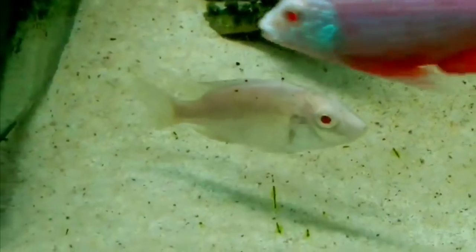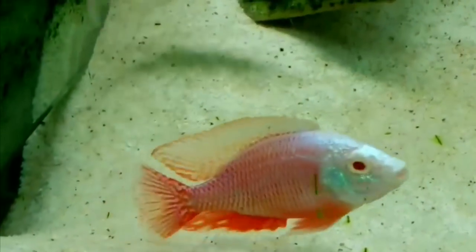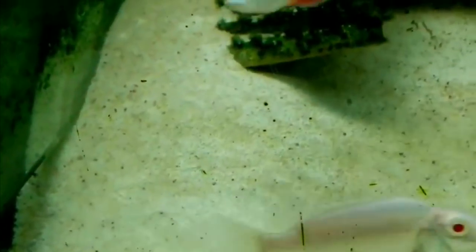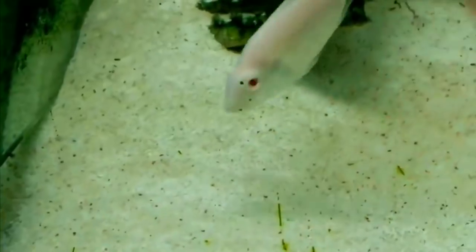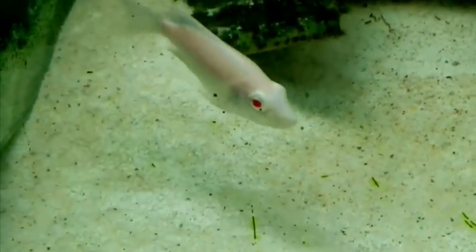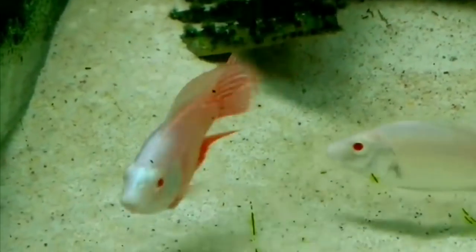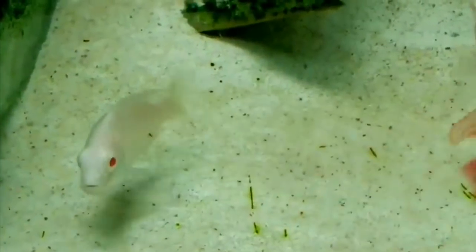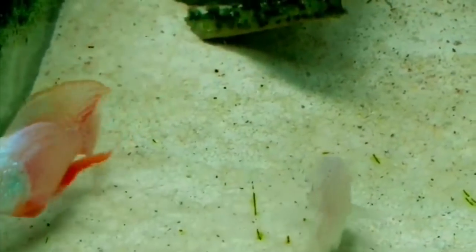This is from my friend Billy Smith — I will have a link to his Facebook in the description. This is his gorgeous albino red empress. This guy's got crazy fins, on fire, trying to breed with this female. This guy is something awesome — I wouldn't mind having that fish.